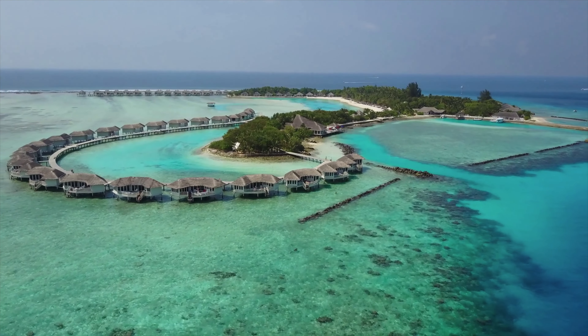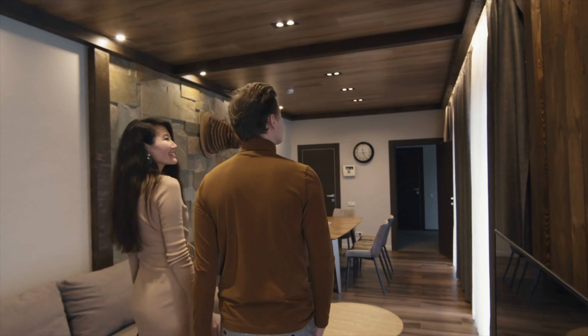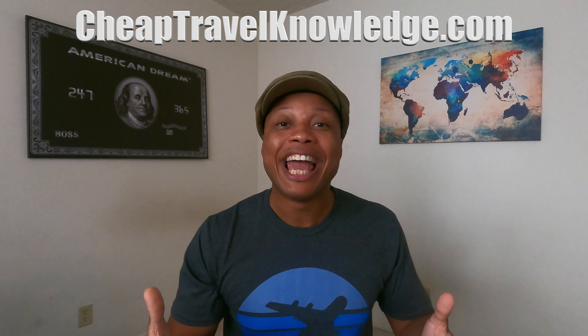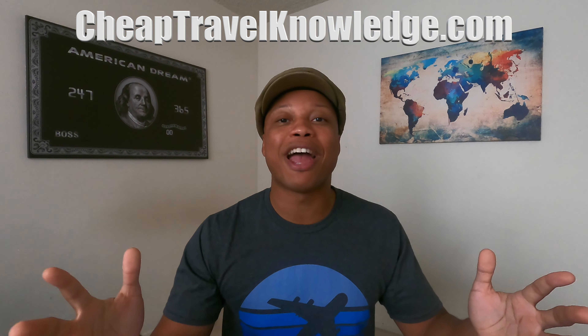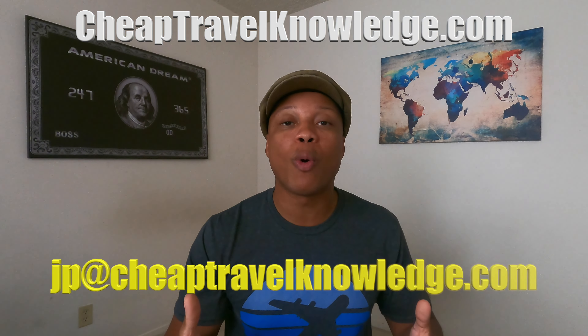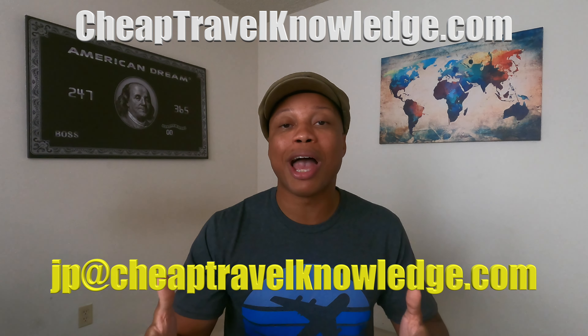Do you have credit card points and want to use them to travel in business or first class and stay in luxury hotels? Earning points can be challenging, but learning how to redeem them for incredible value is a whole other challenge. I want to help you earn more points and take better quality vacations. If you want a more guided approach, join the Cheap Travel Knowledge community at CheapTravelKnowledge.com.